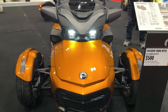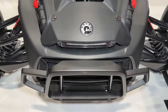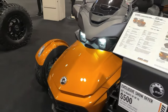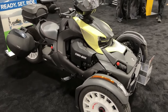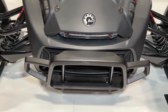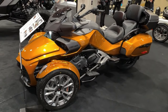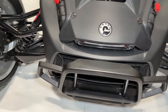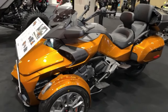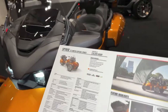The 2024 Can-Am Riker Rally is a rugged and versatile three-wheeled vehicle designed to conquer both on-road and off-road terrain with ease. Powered by a potent Rotax engine, the Riker Rally delivers impressive performance and acceleration. With its sport-tuned suspension and off-road capabilities, it offers a smooth and controlled ride even on rough and uneven surfaces.